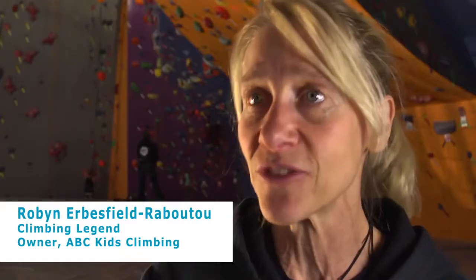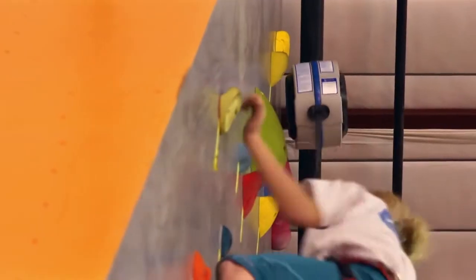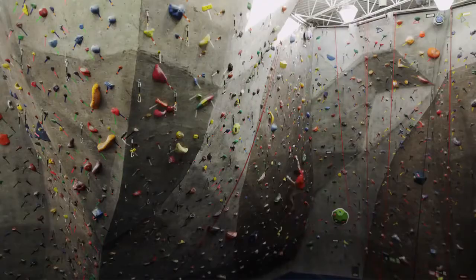The auto belay system has always been an important part of my own training and the curriculum we build for our ABC athletes. Advanced climbers like the True Blue for a couple of reasons. One, you can actually do some pretty unique workouts — interval training, multiple laps, 4x4s, endurance work.